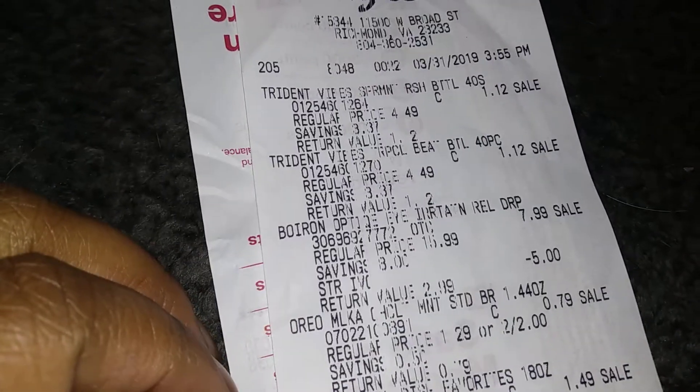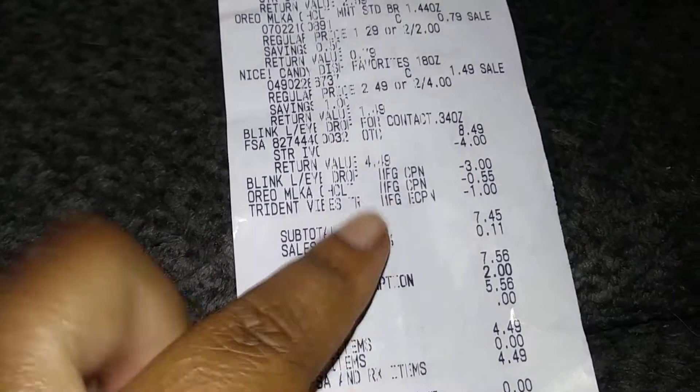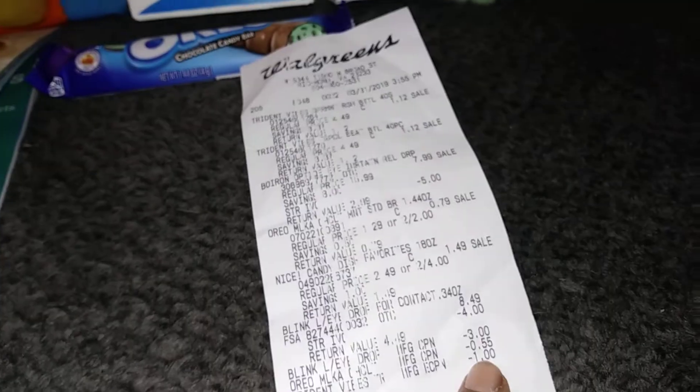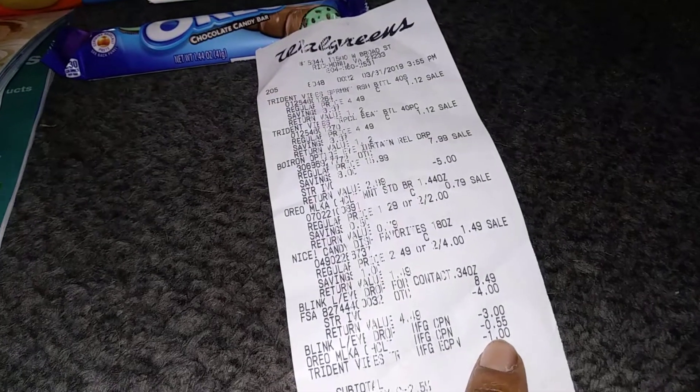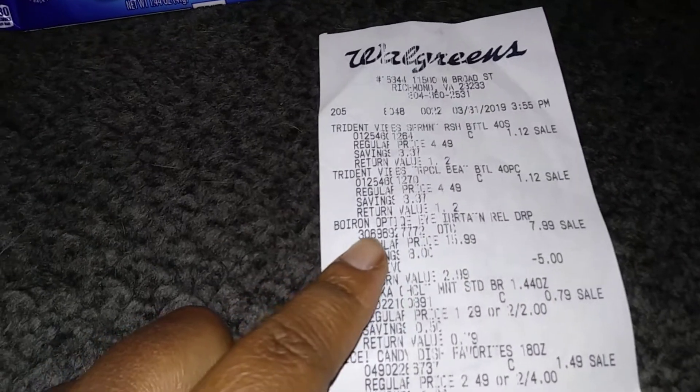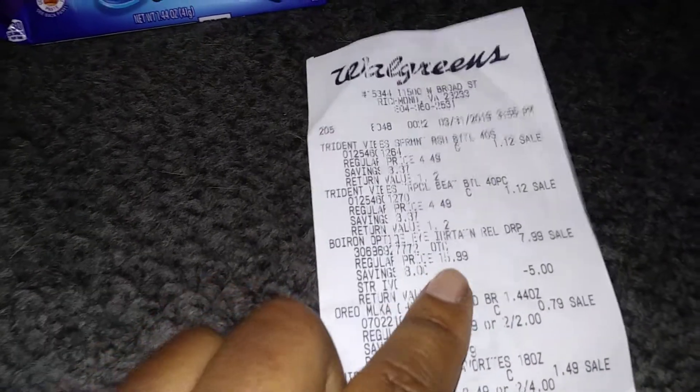I was going to go back in and get more, but I was like, nah, don't be greedy. And to go along with this, there is a digital coupon for a dollar off of two, so I got two for a dollar 24 total — not bad.